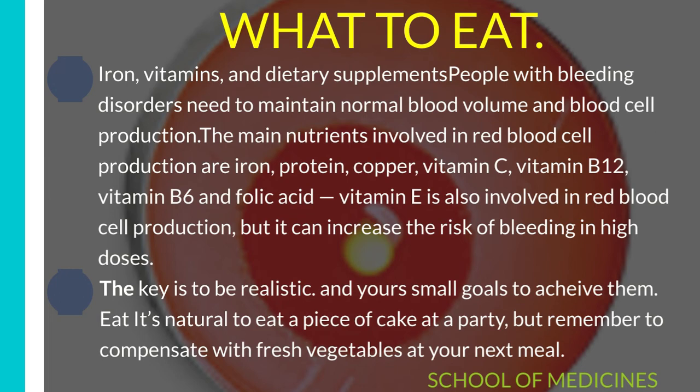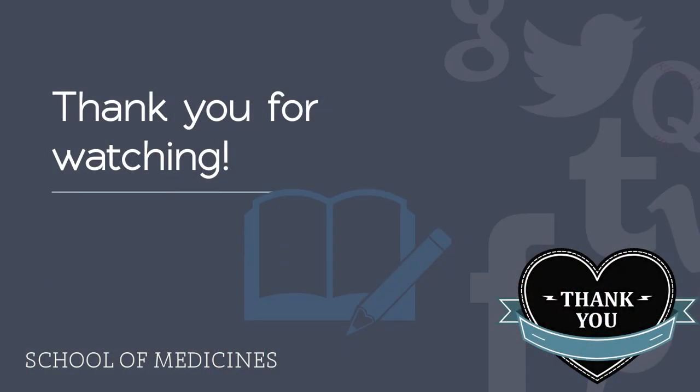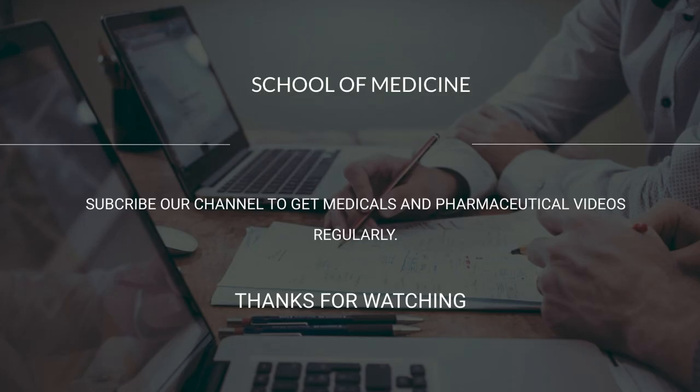So this was a little discussion on the nutrition of hemophilia. Hope you all got the important points from this lecture. Please drop your kind review, and if you have any questions about hemophilia, feel free to ask. Stay in touch. Don't forget to subscribe to our channel and press the bell icon to get our medical and pharmaceutical videos regularly. See you in the next lecture. Goodbye.